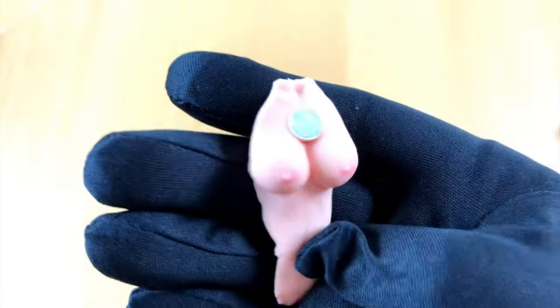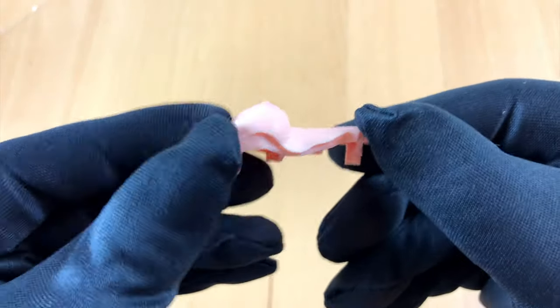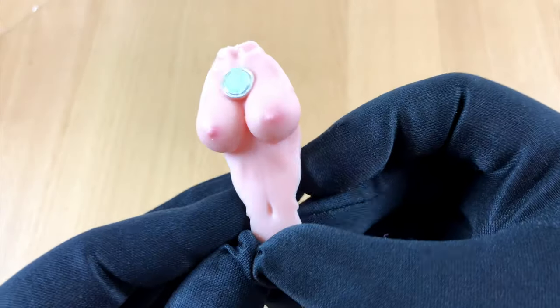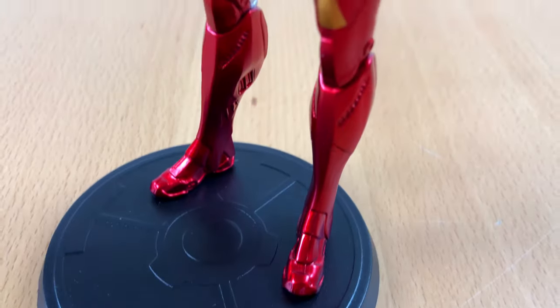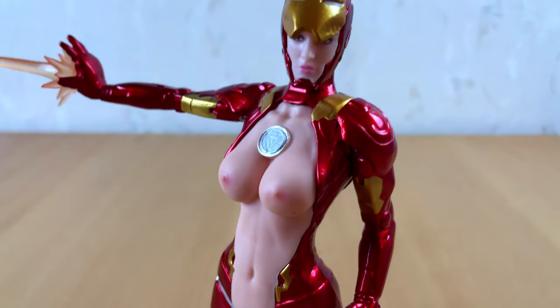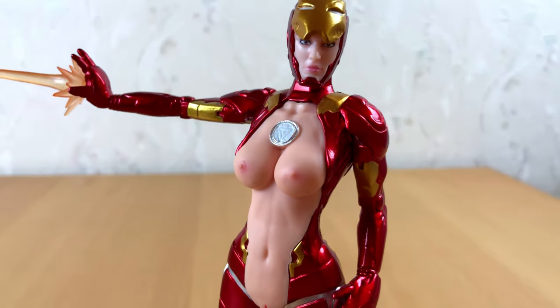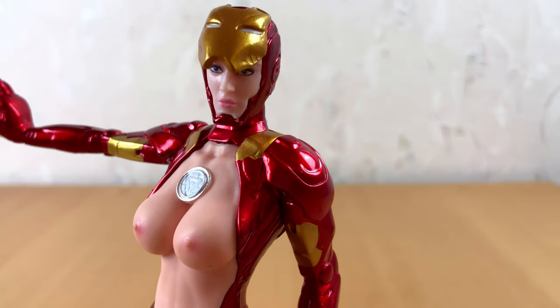And now it's time to address the elephant in the room. This figure comes with an alternative chest piece that is naked. I guess there is no easy way to tell it — if you want, you can display your figure with naked boobs. And more. I have to admit it looks not as ridiculous as I expected it to be. I hope you get what I mean. The parts fit perfectly.